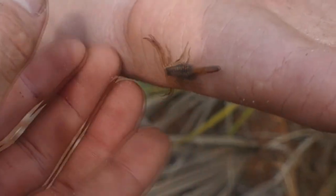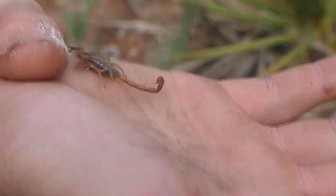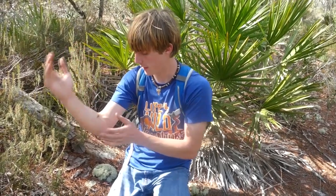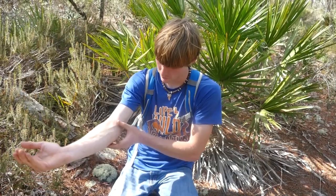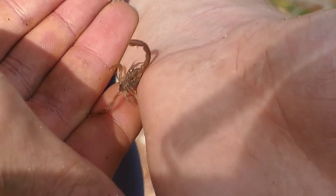Notice how he's just trying to get under my hand — he's not trying to sting me, he just wants cover. So I think we're going to go ahead and give him back his cover. That is insane. Did not see him until I was putting that ring-neck back. Awesome stuff.